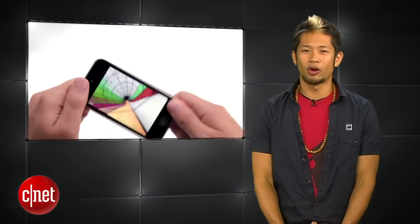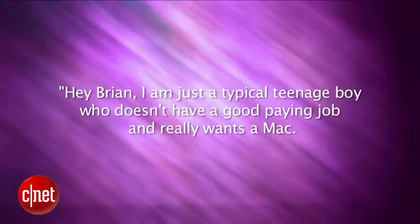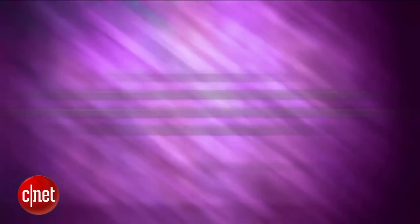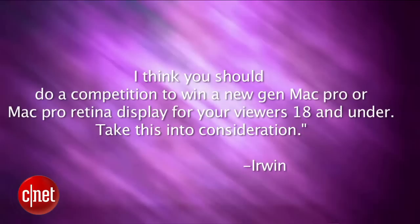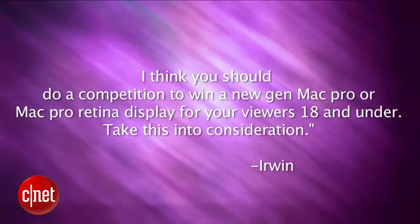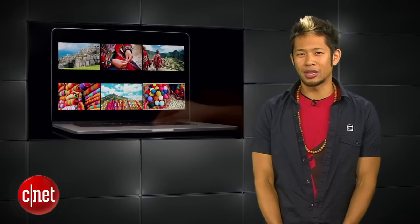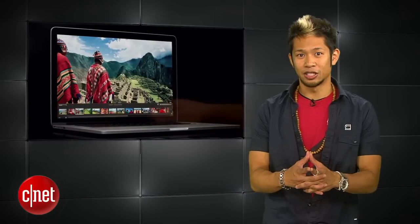Next up, Erwin writes in: hey Brian, I'm just a typical teenage boy who doesn't have a good paying job and really wants a Mac. I think you should do a competition to win a new Mac Pro or Mac Pro retina display for your viewers 18 and under. Erwin, once I find $3,000 plus dollars to give away, I'll let you know.